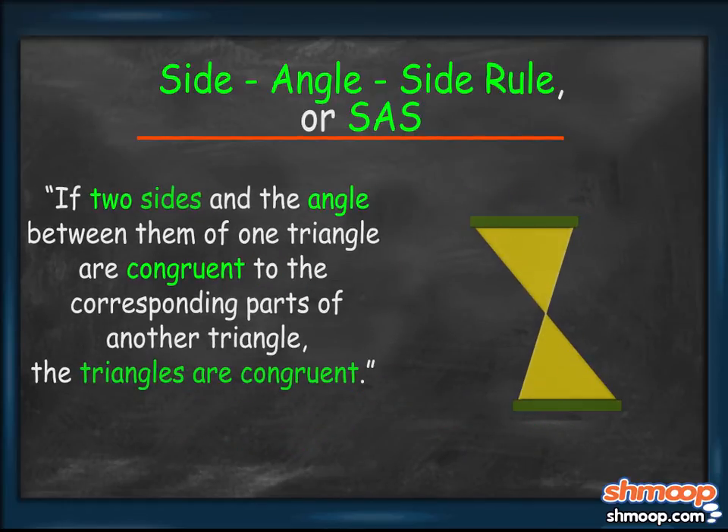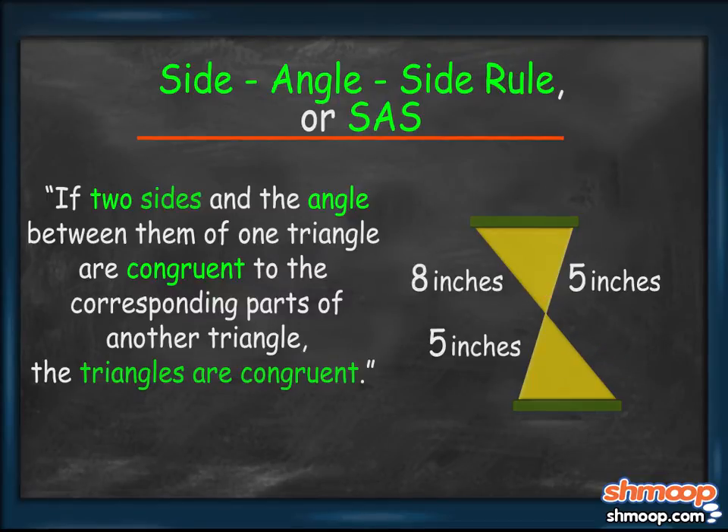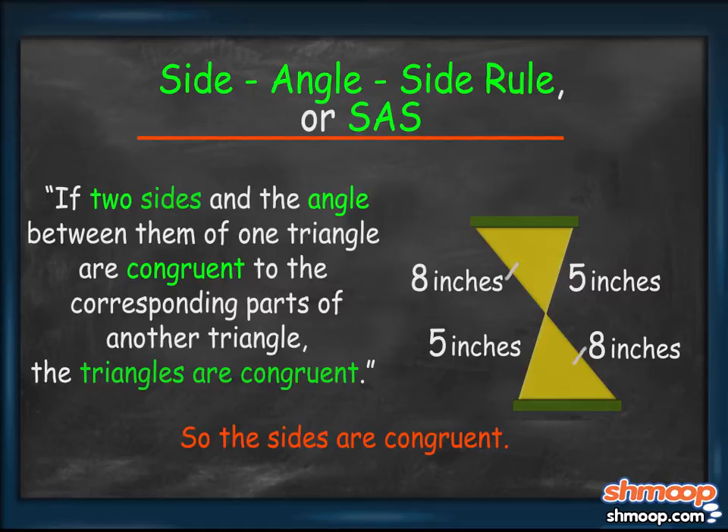For the smaller hourglass, Henry has the measurements of two of the sides — 5 inches and 8 inches, and 5 inches and 8 inches. The measurements are equal, so the sides are congruent. We can use hash marks to keep track of congruent parts. As for the angle between them, Henry can use the Vertical Angle Theorem to conclude that the angles are also congruent. So by the SAS rule, the two triangular halves of this hourglass are congruent.